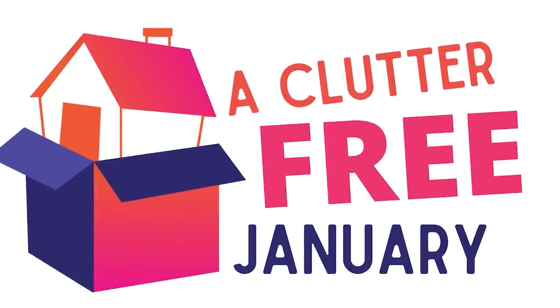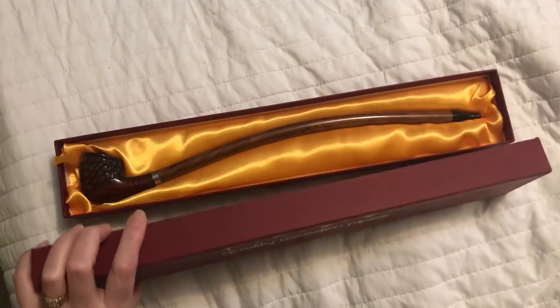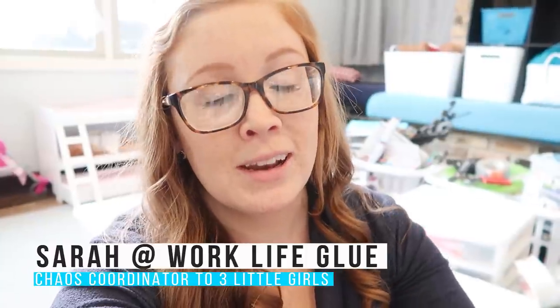This video is part of Clutter-Free January, a whole collaboration throughout the month of January put on by Dawn from The Minimal Mom. There are lots of other people on YouTube participating. If you're new, hi — my name is Sarah. I'm a mom to three little girls ages five, three, and four months old. I love to share how I create balance that sticks in my life as a working mom. I recently closed my daycare and am now focused on this channel, my podcast, and my website with digital products for moms and daycare providers.